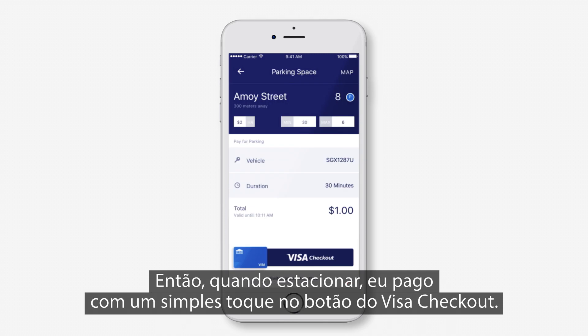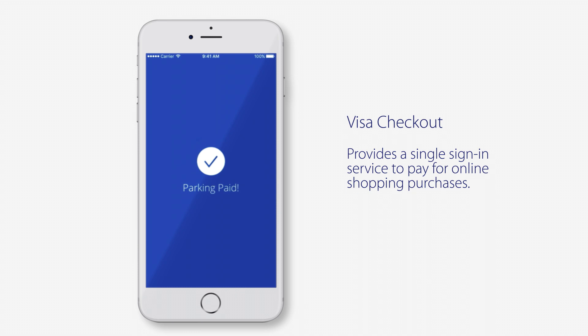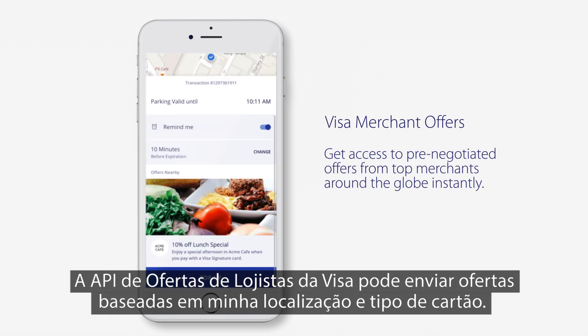Then, when I pull into a parking space, I pay with a simple swipe of the Visa checkout button. The Visa Merchant Offers API can deliver targeted offers based on my location and car type.